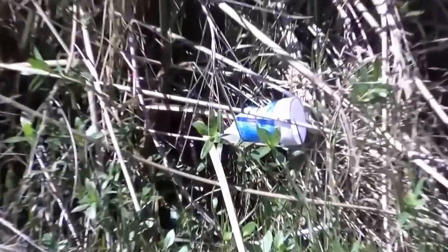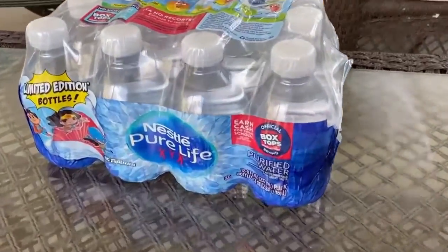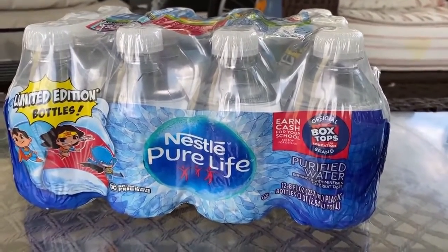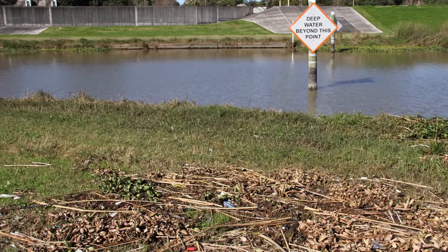Humans are therefore consuming that plastic as well. Single-use plastics are so convenient, and we don't pay the true cost of single-use plastics. When a consumer gets a water bottle, you're not really paying for the cost of the full life cycle of that plastic item — you are paying for the convenience of being able to take it to your car and consume it, but society is left to pay the cost of that single-use plastic.